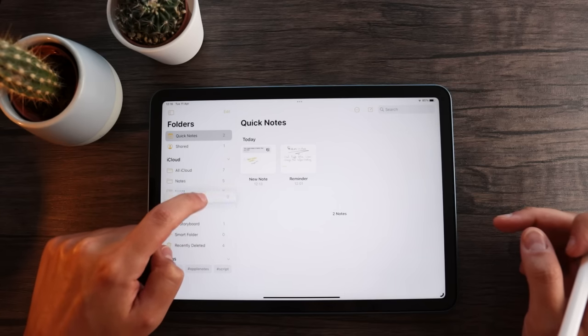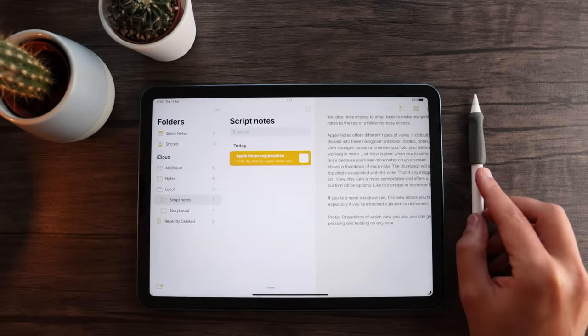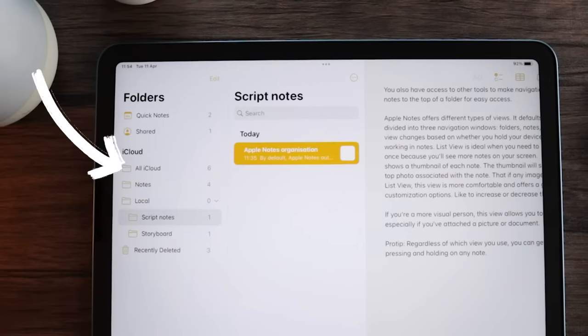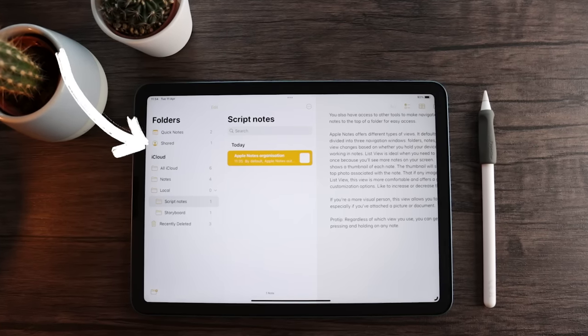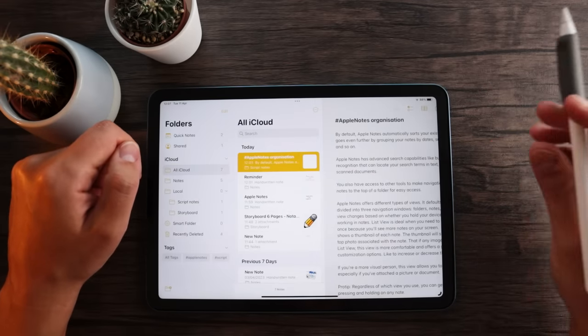You can easily create as many folders as you want and you can even nest them to five levels deep to keep things organized. Apart from the folders that you can create yourself, Notes actually comes with a set of different default folders already. The notes folder contains all unsorted notes, while the all iCloud or all on my iPad folders let you access any notes currently in either of these locations. Quick notes go in, well, quick notes, and shared notes go into the shared folder. Pretty straightforward. When you delete a note, it will end up in the recently deleted folder.